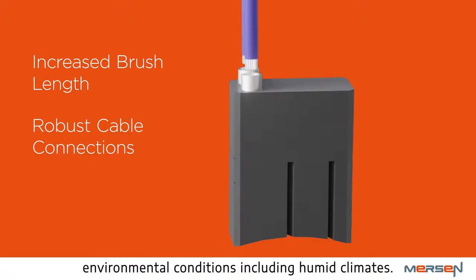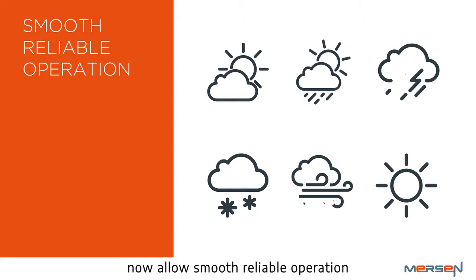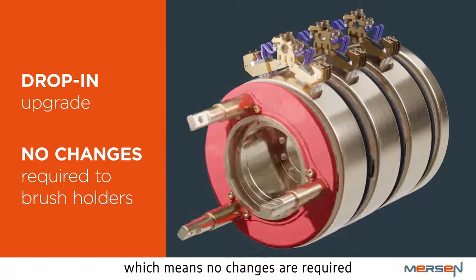Larger cables feature higher conductivity and current carrying capabilities under peak load regimes. These simple upgrades now allow smooth, reliable operation in a wider range of environmental conditions. To make things easier, this is a drop-in brush upgrade, which means no changes are required to the existing brush holder system.